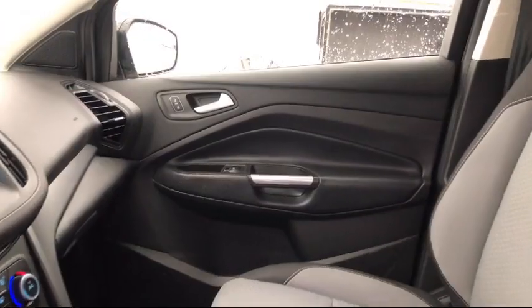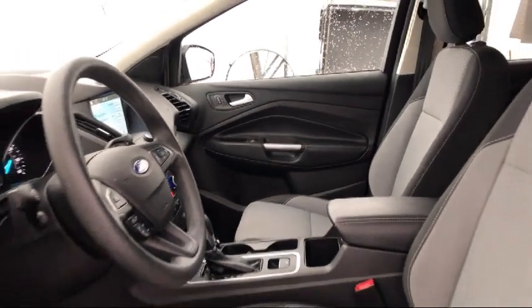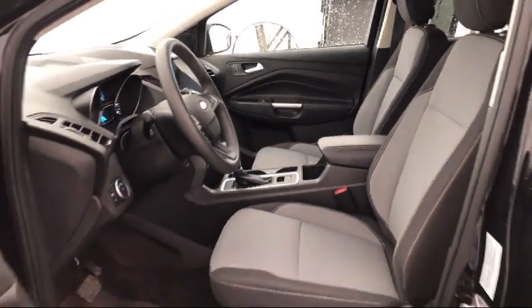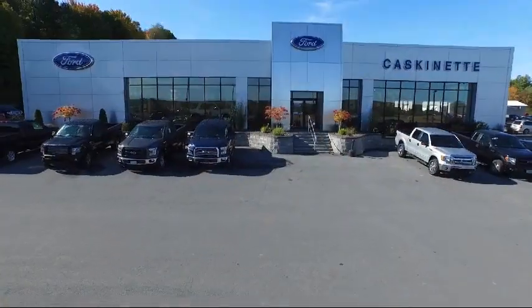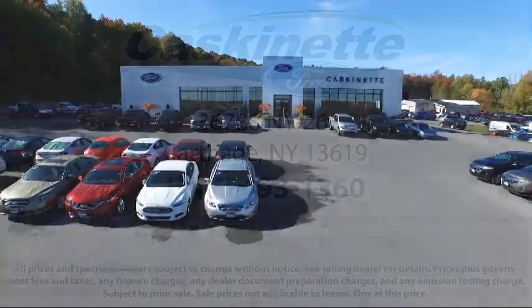For more than 80 years, Cascamet Ford has been an integral part of the Carthage and surrounding communities. We invite everyone to experience the Cascamet Ford difference, so come see us today. We're located at 36788 State Route 26 in Carthage.